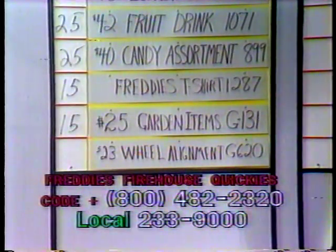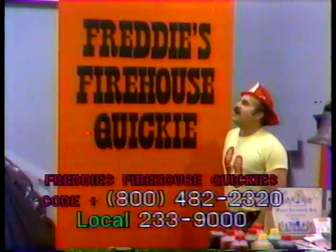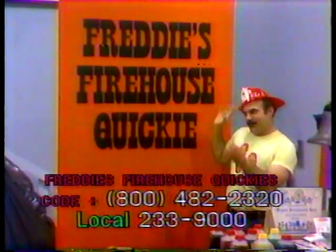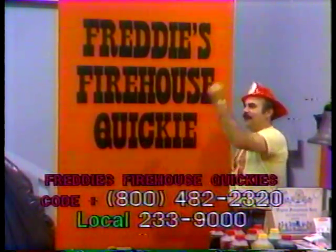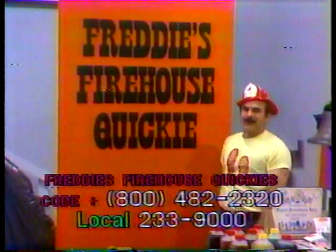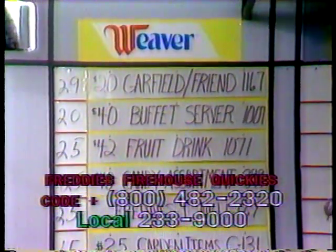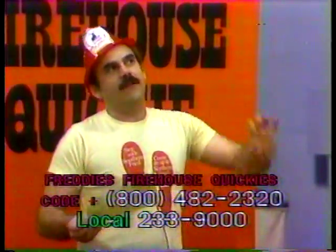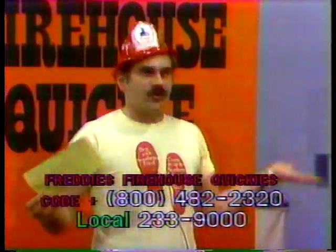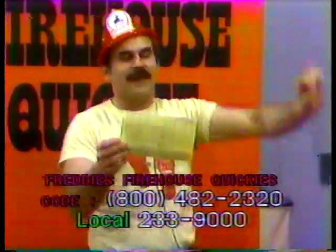We've got to sell it, folks, because I finally figured out why we're calling this the Firehouse Quickie. Why, Freddy? Because if I don't sell this stuff, I'm going to be fired real quick — out the old studio door and down the road I go. So you've got to help me out here. Call and bid on this merchandise. Still nothing on the wheel alignment from East Earl, PA, G620. If you live near there and have a car, you can just drive over there. If your wheels are not quite aligned, that's all right — it'll drive back just perfectly.